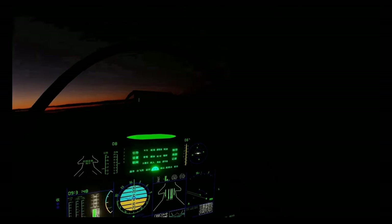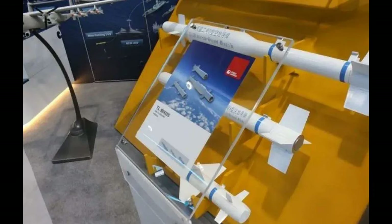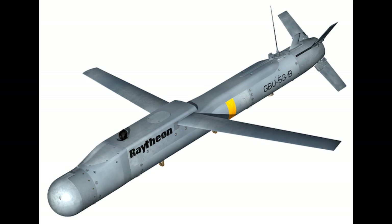With the J-20's low radar cross-section, the J-20 could utilize the precision-guided bomb very effectively. The TL-20 is similar to the US GBU-53B Stormbreaker gliding bomb, which is also designed to be used by the stealthy F-35.